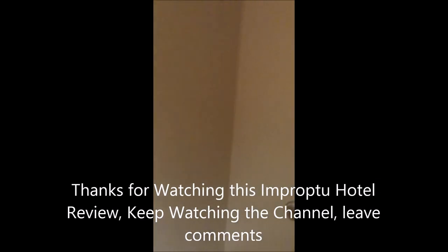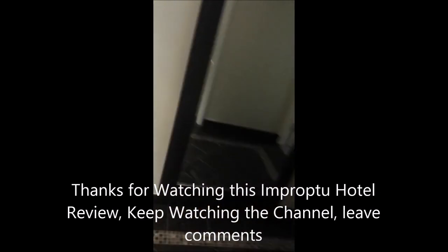And the shower was kind of cool, but it didn't have the same multi-function shower head as the other bathroom — but still pretty cool. And of course, your toilet with, for some reason, a phone in it. I hope you enjoyed the review. Keep watching the channel and please leave feedback. Thank you very much.